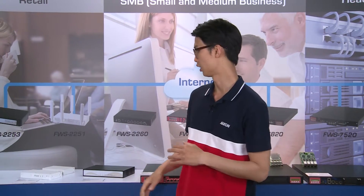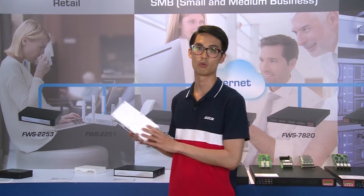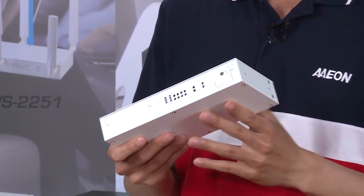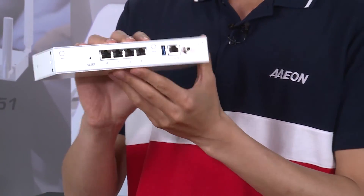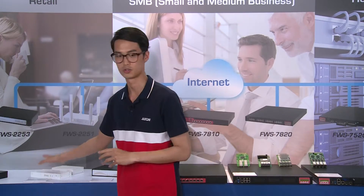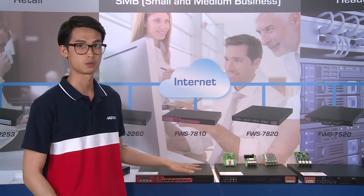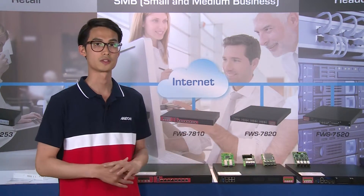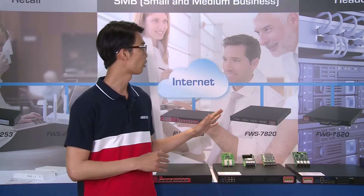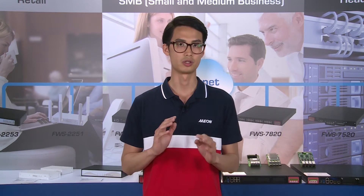Our latest platforms include the FWS-2251 as a Braswell solution, which uniquely supports up to 3 mini-card slots for different wireless usage. Other latest platforms include the 2260, which is the Broadwell platform. In the 1U rack-mount line, we have the 7820, which is Skylake, and the 7520, which is Broadwell-D. At the enterprise headquarters level, we have the FWS-8500, a 2U rack-mount unit with dual CPU Haswell-EP solution and redundant power supply.